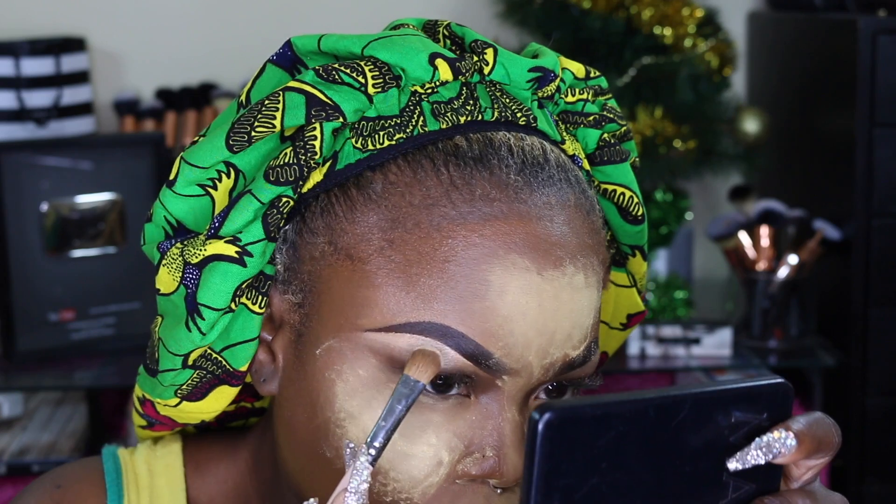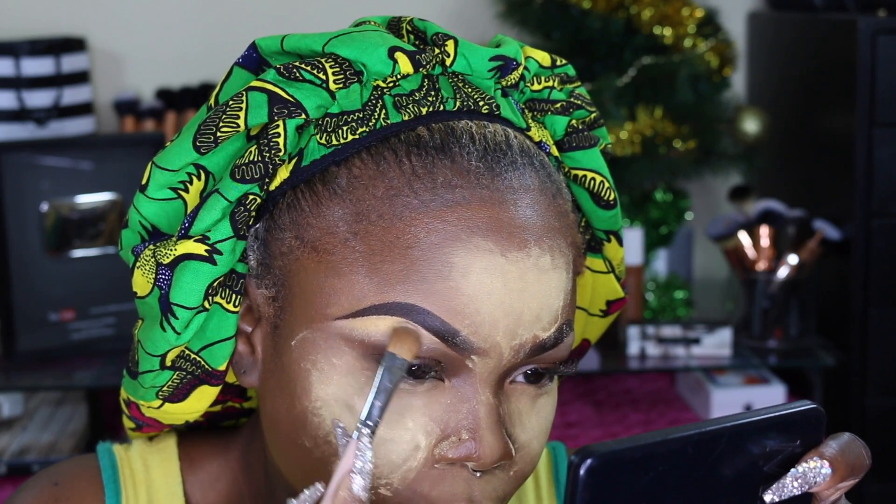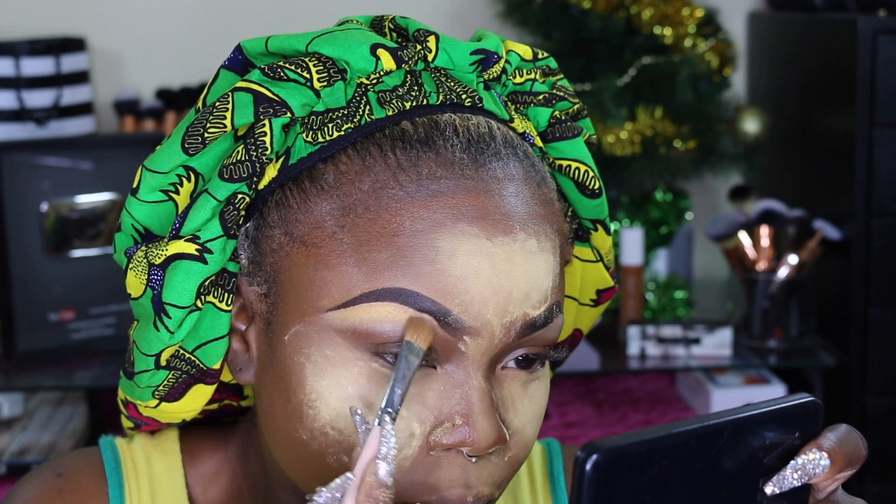On my face as well as my brow bone I'm wearing my Sasha Buttercup. Now I'm going to be low-lighting with Black Walnut.